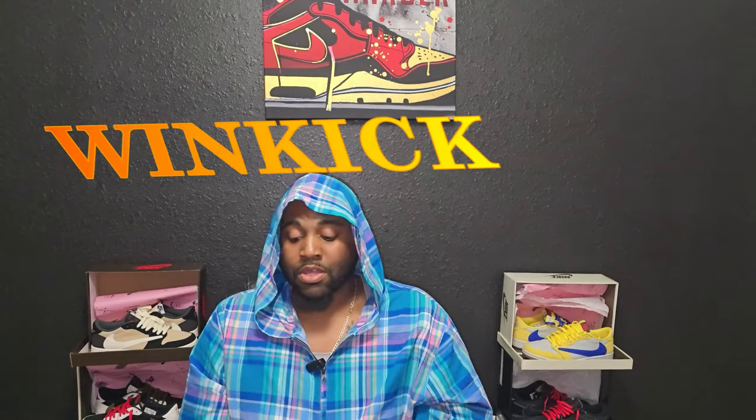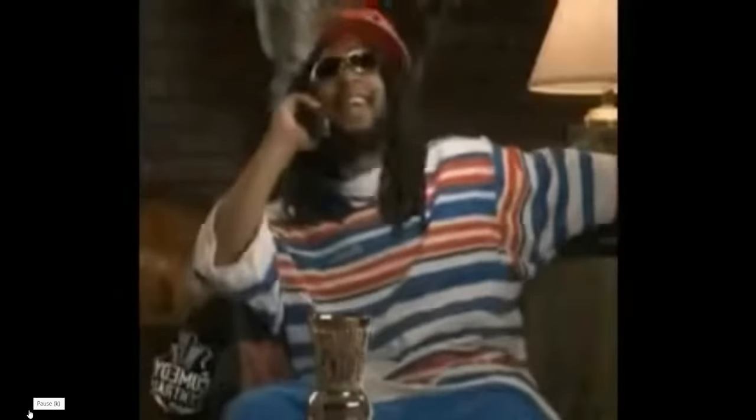Without further ado, let's get straight into the video. Like I said, I had a new friend reach out to me asking me to do a review, and that new friend is going to be Winkick.ru — so shout out to them for reaching out. This is the shoe that they sent to me, and I matched — I put on this shirt just so I can match.